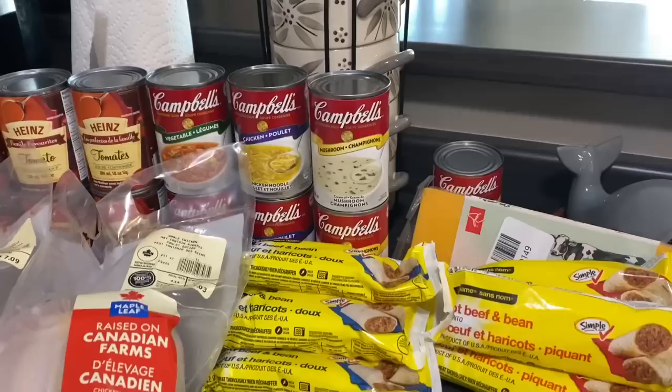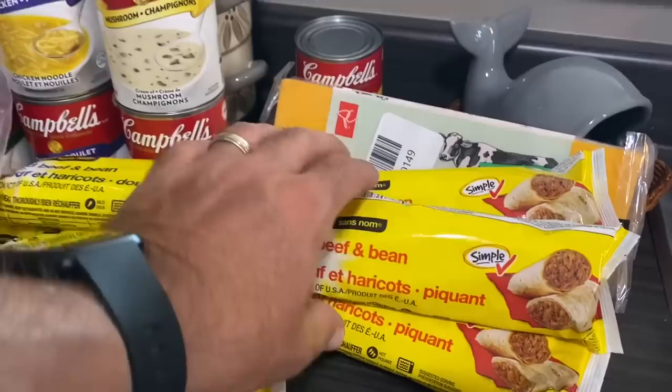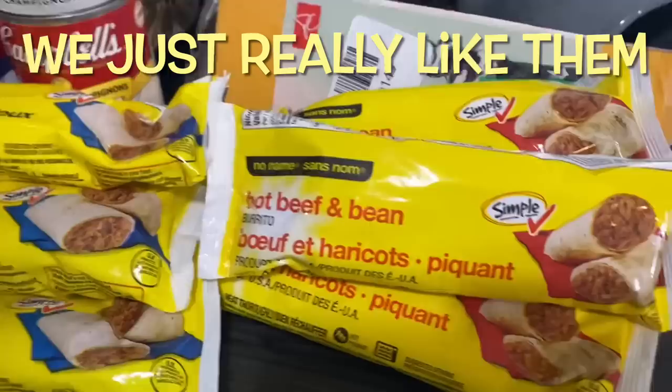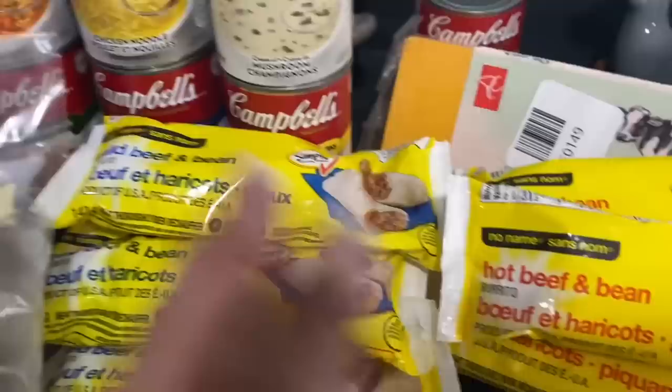These things are frozen so when I get done this little part I'm going to stop and put them in the freezer — they're frozen now and I want them to stay frozen. We got four of these hot beef and bean burritos. They're a quick lunch when you're in a hurry — just take it out of the freezer, pop it in the microwave for nearly a couple of minutes and they're good to go. There's four hot beef and bean and four mild beef and bean.